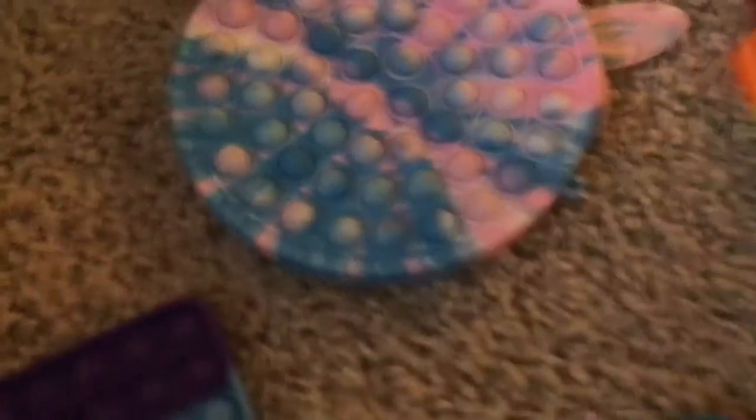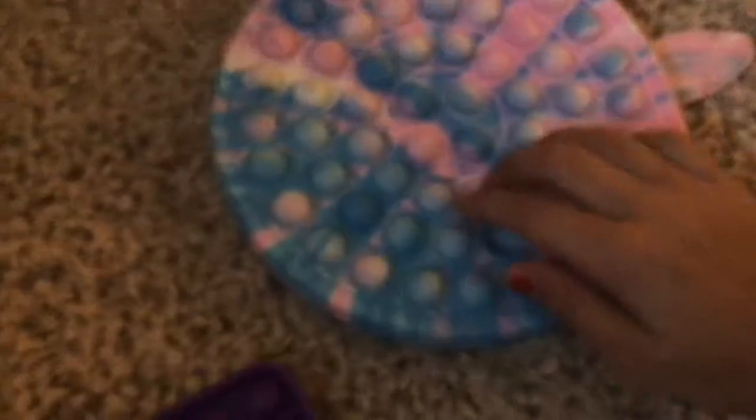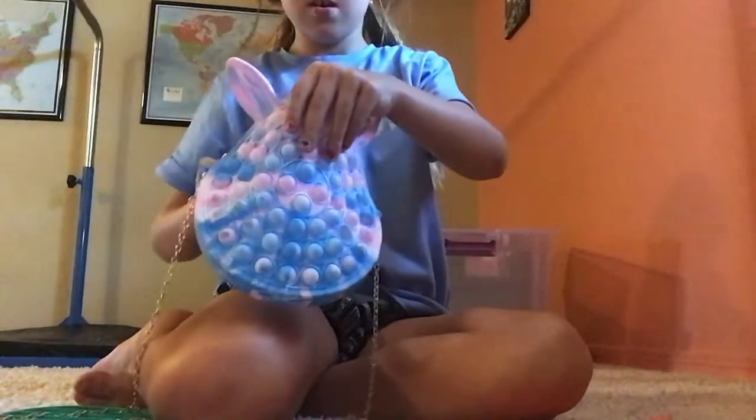So I have this puppet purse — as you can see, it's a little dirty, but there's nothing inside it. Let me set you down right here so you can see this.